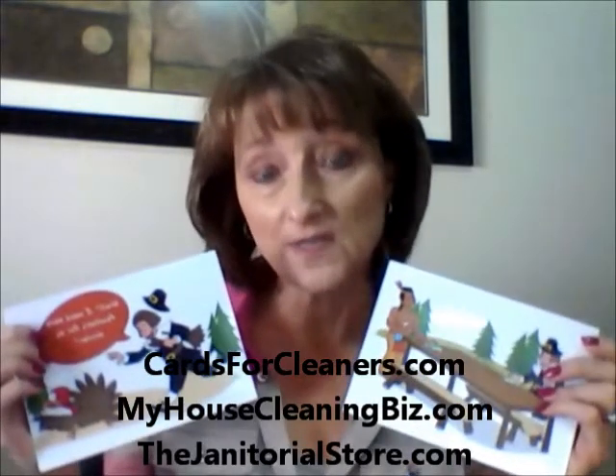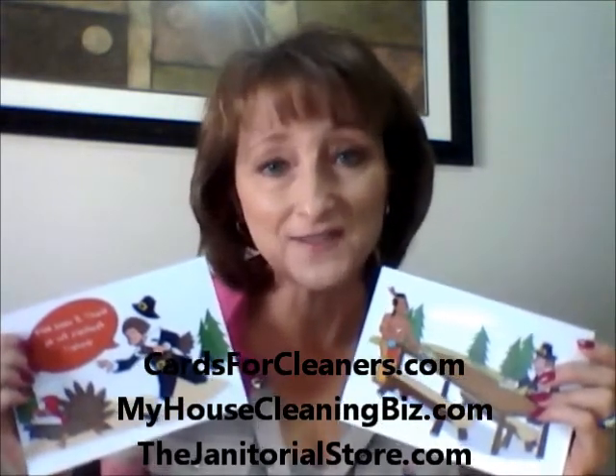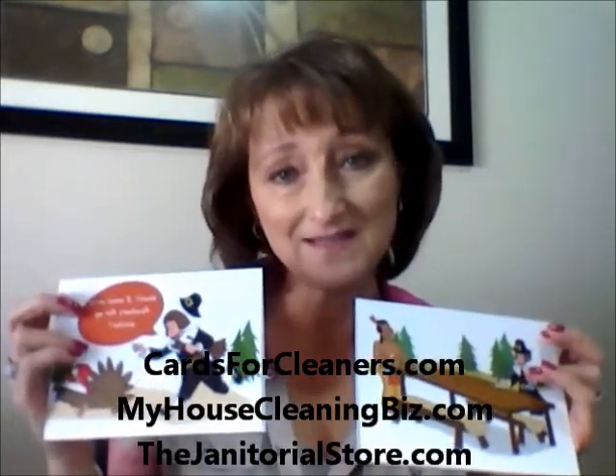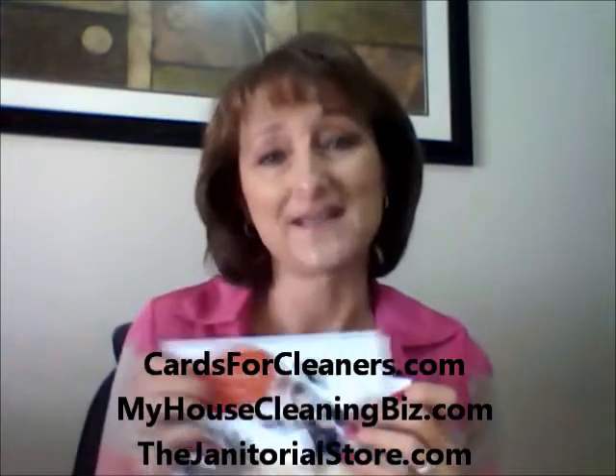So this is another great idea. Go to CardsforCleaners.com if you want to try sending a card to someone you love, or if you're interested in the graphics, go to myhousecleaningbiz.com or thejanitorialstore.com.